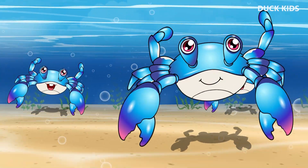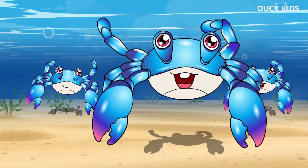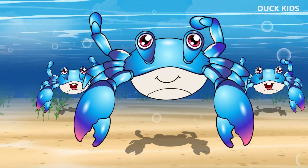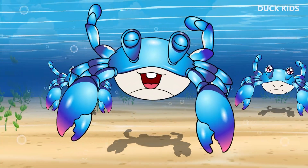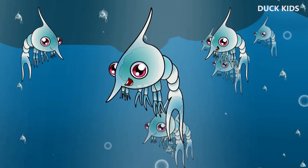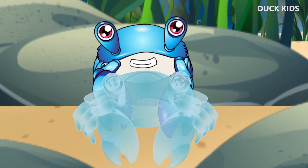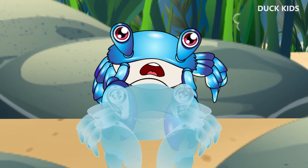Hello, kids! Today we're going on an adventure under the sea! Do you all know about crabs? Crabs have big claws. But have you ever wondered how a big crab we see comes to be? What is its life story like? Today we're going to learn about the life cycle of a crab.